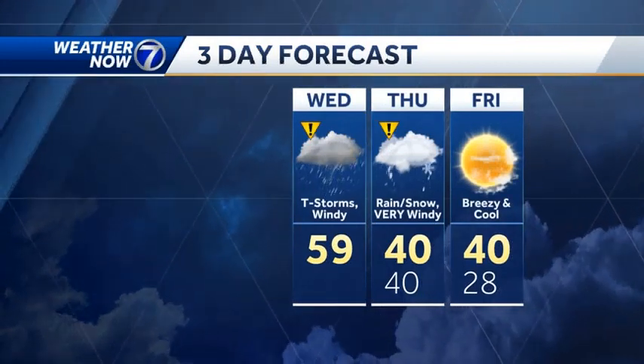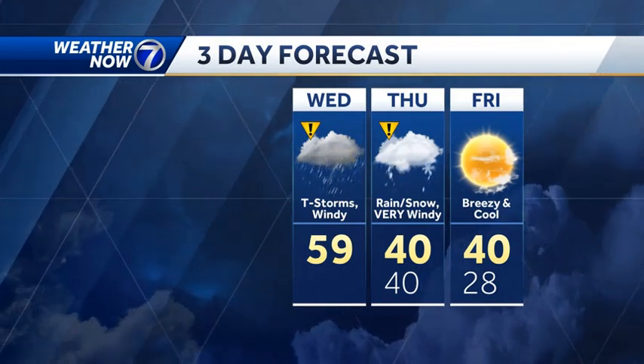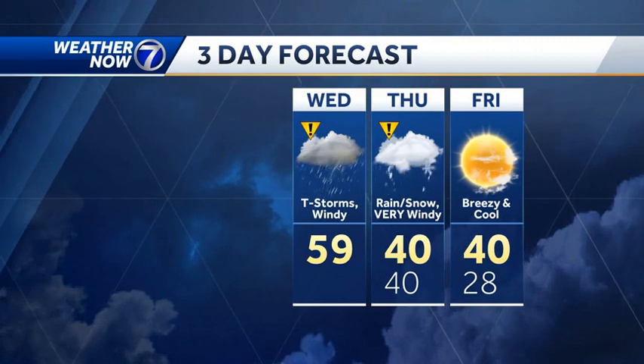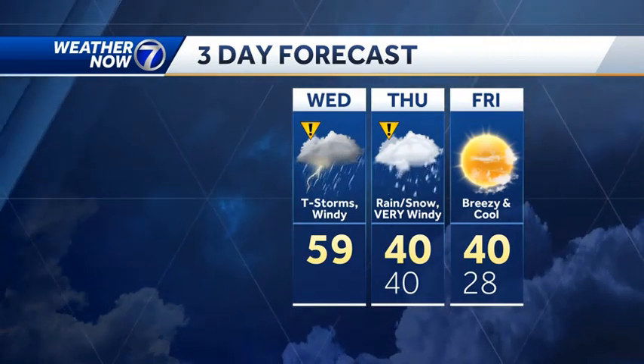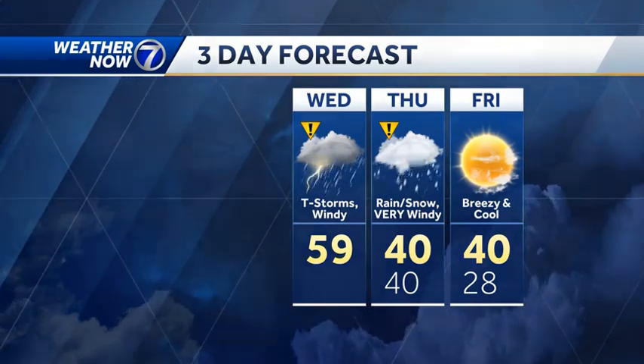So to summarize: warm today, windy with the locally heavy rain. The rain changes to snow and we get even stronger winds on Thursday, with temperatures holding most of the day in the upper 30s to near 40. Still kind of breezy on Friday, but there's a good sign — sun is back in the forecast on Friday.